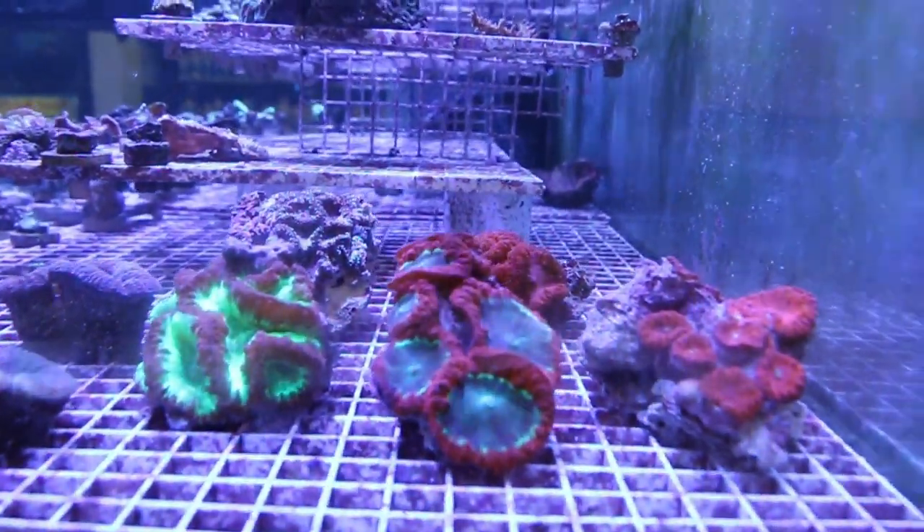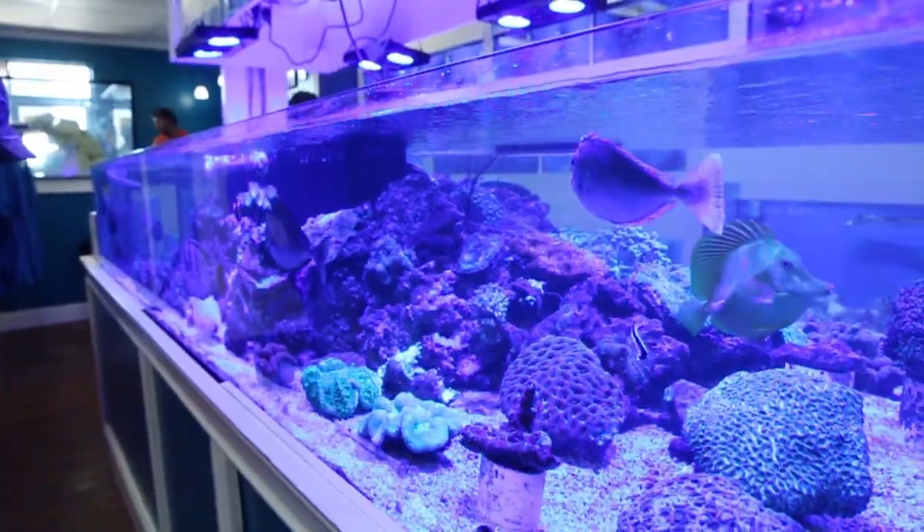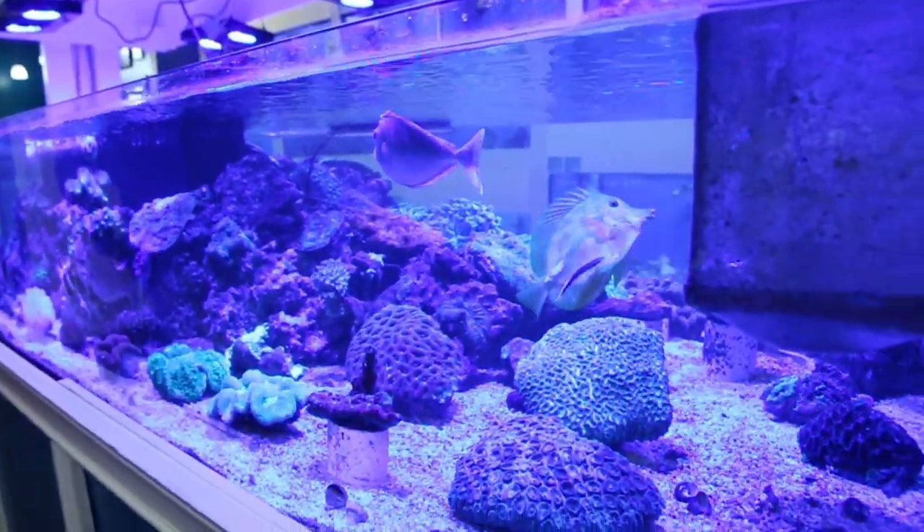We've already talked about my first favorite coral, the Scolymia. My next favorite coral has got to be the Blastomussa Wellsi. Still a wide range of colors, lots of different sizes and shapes — very easy grower, easy to maintain.